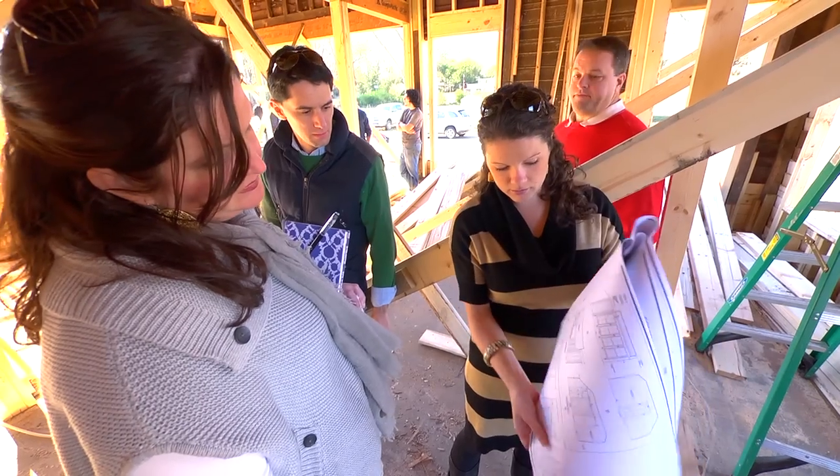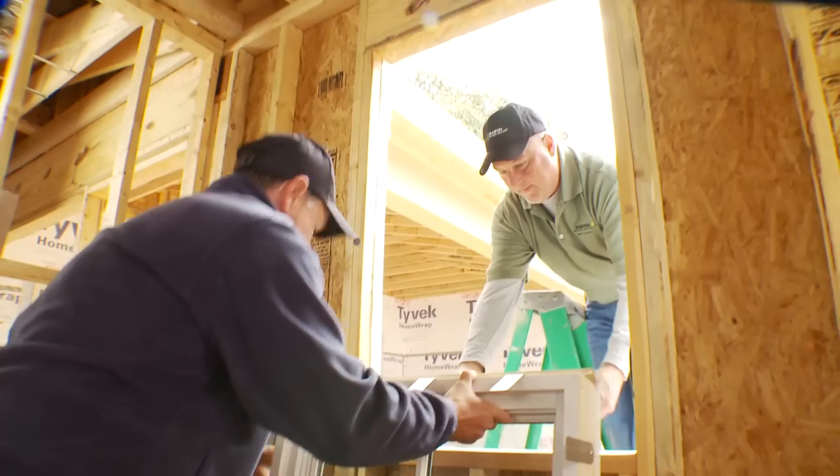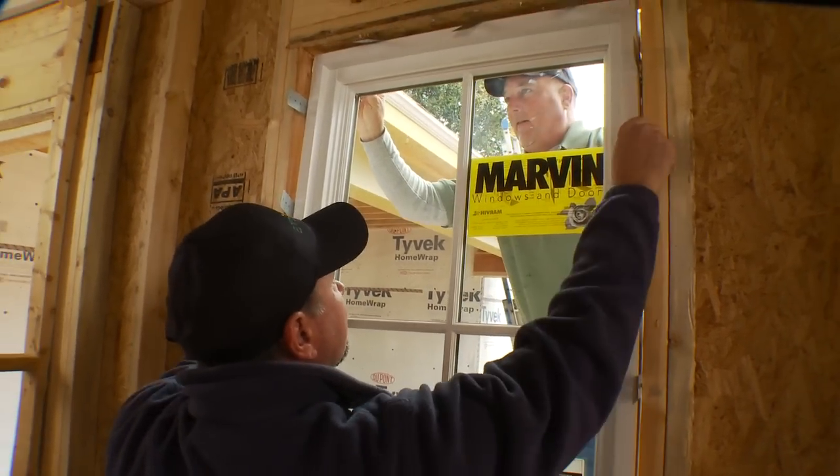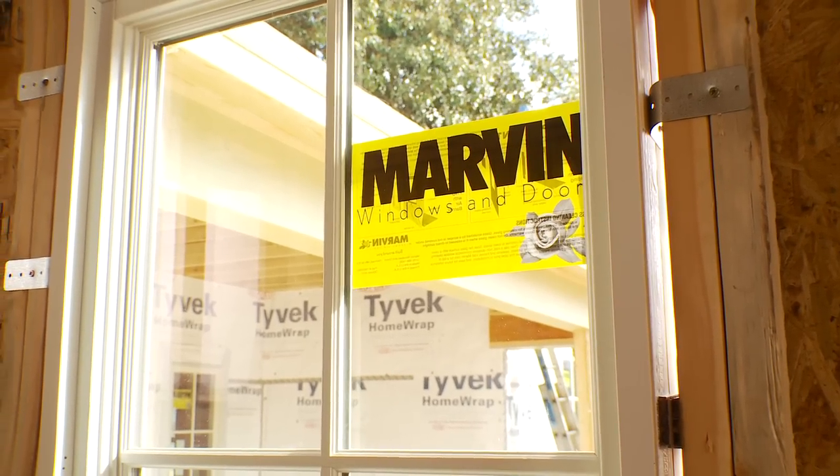The architect Historical Concepts chose Marvin because they knew that Marvin was going to be able to give them a historically correct product with all the benefits of the performance of a brand new window.